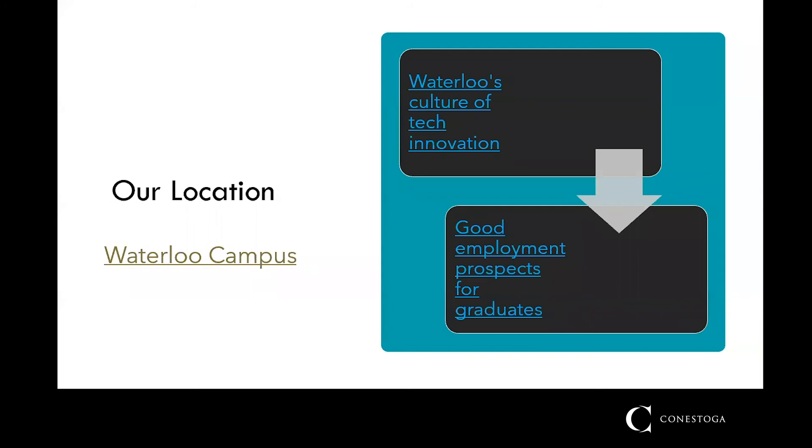Our location in Waterloo puts us at an epicenter of technical innovation. Located in the Innovation Corridor, we are close to 15,000 tech companies, which means great employment prospects for our graduates. The newly renovated Waterloo campus is the perfect location to be studying technical communication.